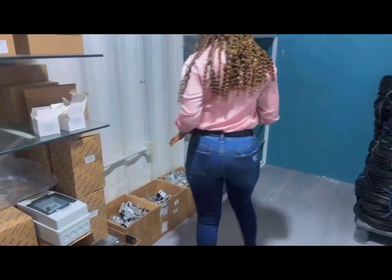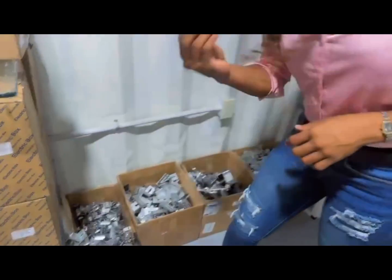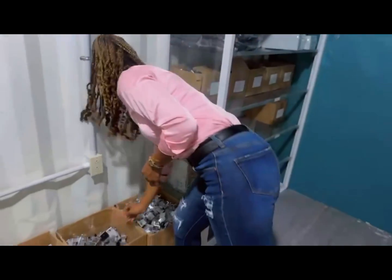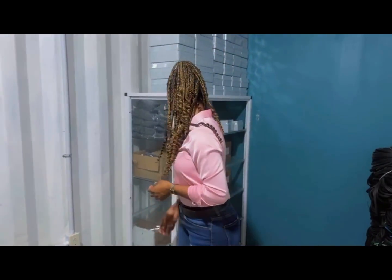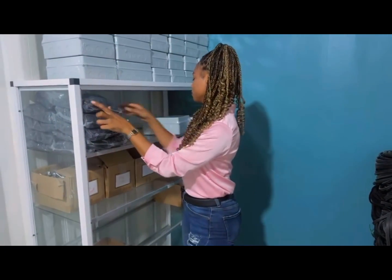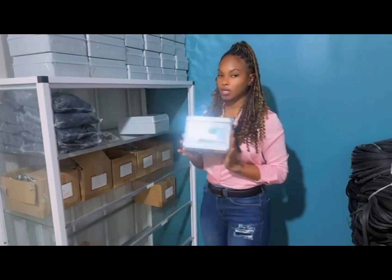And as we move over to here, we have other hardware such as mid clamps, front legs, L foot, and end clamps. So here we have our solar connectors — 1000 volts, male and female. And we have 12-way boxes and 8-way boxes.